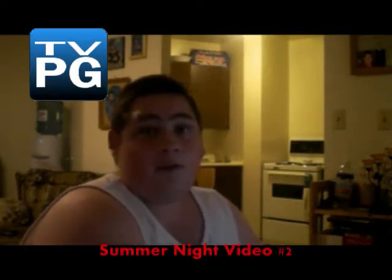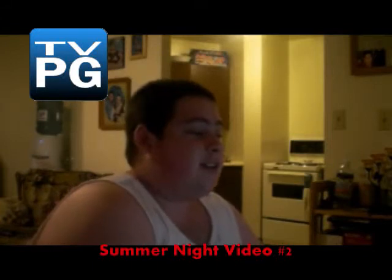Hi everyone and welcome to the Coco show. Today it's a summer video but we're not outside, so I decided to do something quite different for a summer video — and that's to show you my apartment building inside, what it looks like, and what my apartment looks like itself.